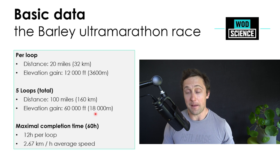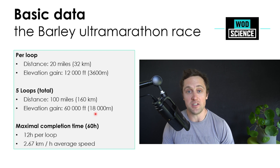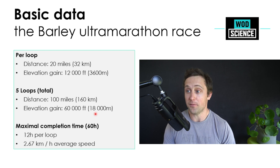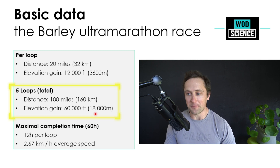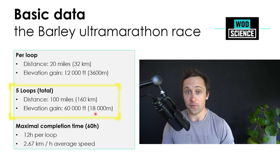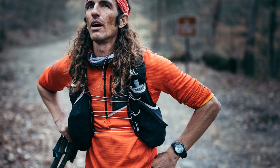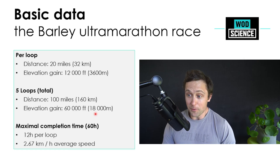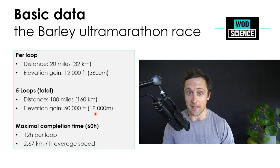You have five loops, and per loop you have to complete 20 miles or 32 kilometers, with an elevation gain of 32,000 feet or approximately 3,600 meters. This adds up to a total of 100 miles and 18,000 meters of vertical ascent — which is why people consider this ultramarathon one of the hardest, maybe even the hardest, to complete. The maximal completion time is 60 hours, meaning you have to run on average 2.67 kilometers per hour continuously to make the time cap.